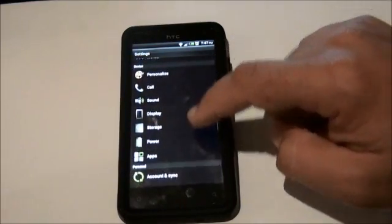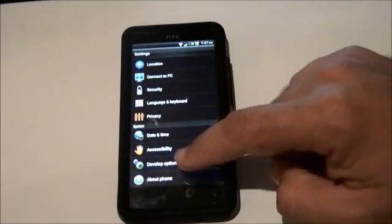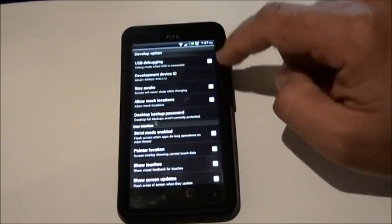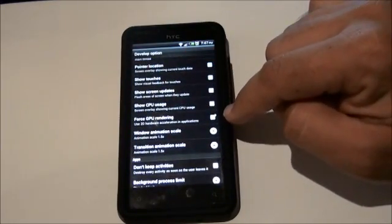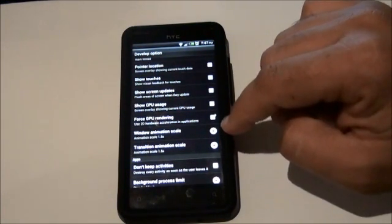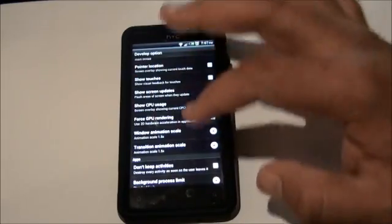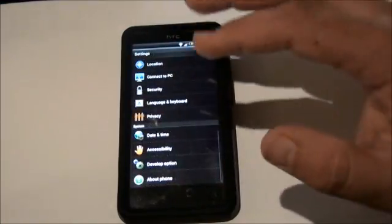Other settings look fairly similar to the Gingerbread setup. We have the new Developer option here now as well, which gives you USB debugging, stay awake and all that sort of stuff. The all-important Force GPU rendering option is there. Also some transition and window animation scales — I believe this speeds it up. I've set those to 1.5, but I haven't noticed any actual difference. The whole thing seems pretty smooth anyway.